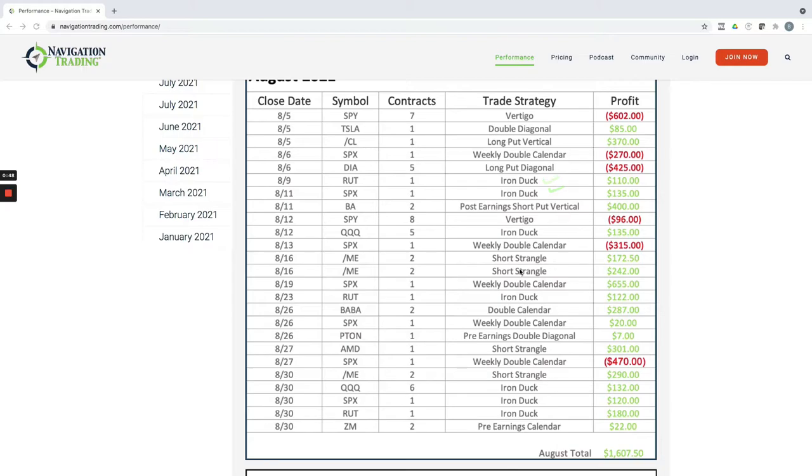We also did some short strangles in the micro S&P, one in AMD, and another one in the MES. So a lot of good stuff going on. Total profit for the month of August: $1,607.50.